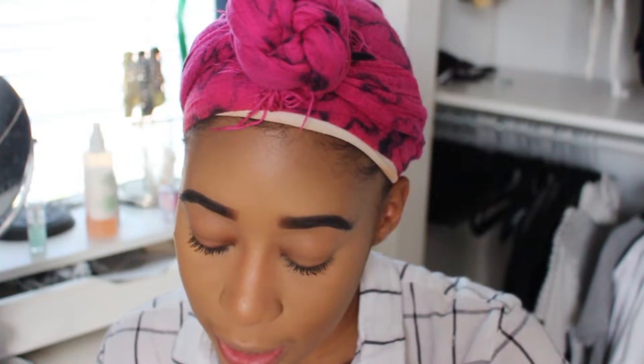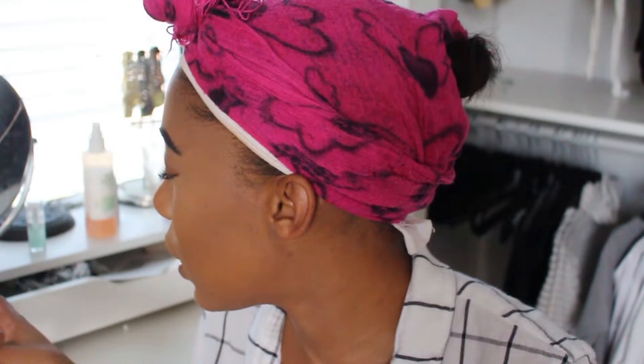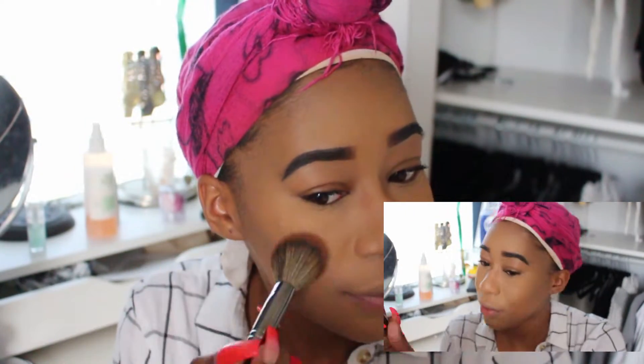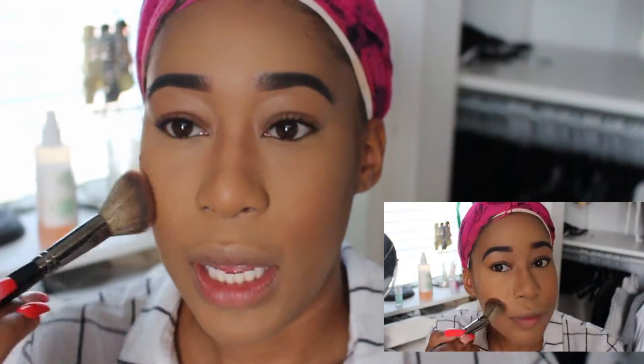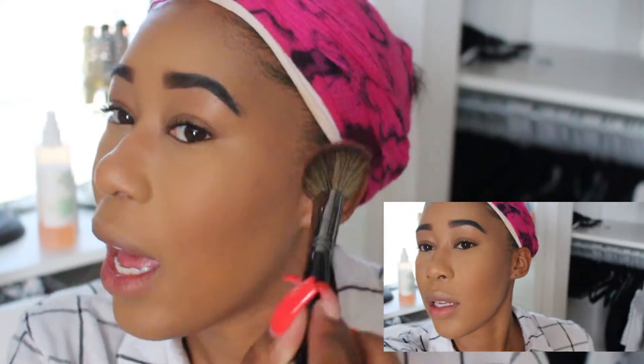The next product I picked up was the Tarte Encaptivating Amazonian Clay 12-Hour Blush in a peachy tone. I love peach blushers and haven't tried any pink ones, so I gravitated towards this. Using the Morphe E4 angled brush. I like to sweep it back — it blends out seamlessly. The color is not too bright, which I love. I don't really love super in-your-face blush. As I'm blending, it doesn't upset anything already on my face.